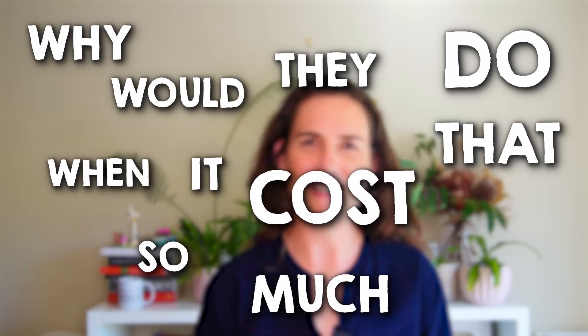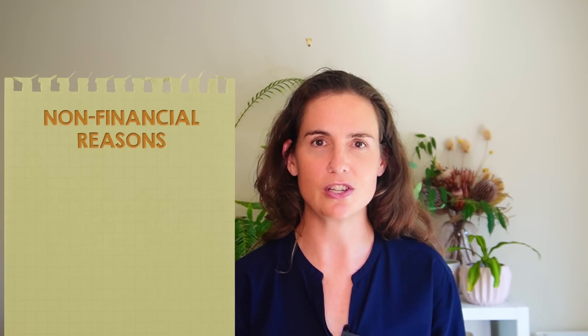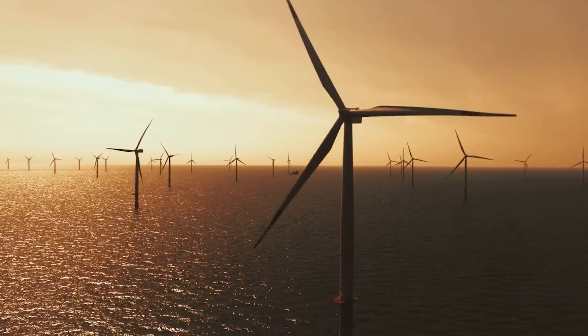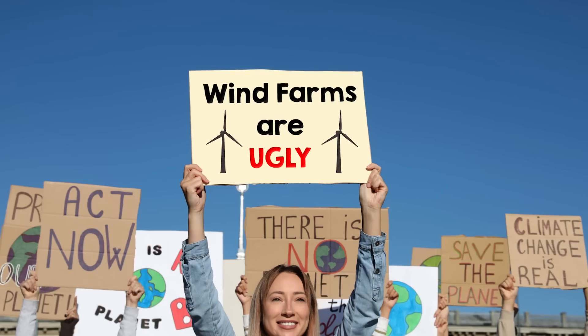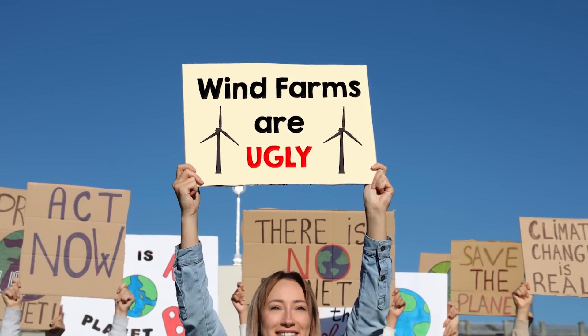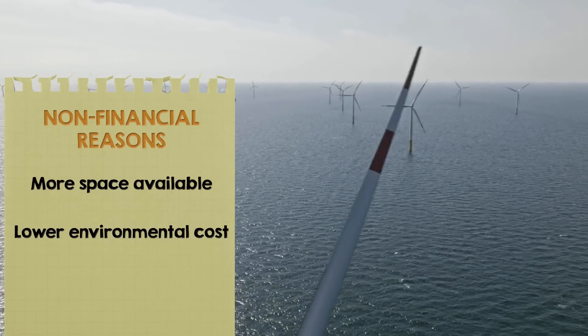But why would they do that when it costs so much? There are a lot of compelling non-financial reasons driving the shift towards offshore installations. In densely populated or ecologically sensitive areas, space to install onshore wind farms may be limited, while offshore wind offers vast expanses with minimal land use conflicts. Offshore wind farms often have a lower environmental cost compared to onshore. Furthermore, some people don't like looking at wind farms or think they're too noisy — offshore wind farms located far from shore can avoid those perceptions and lead to better social acceptance.